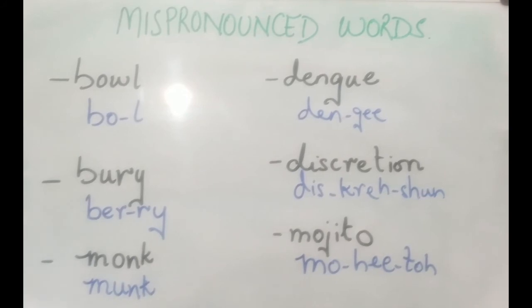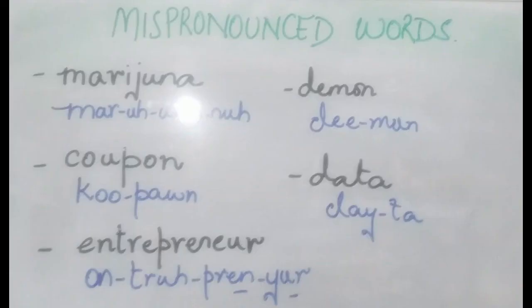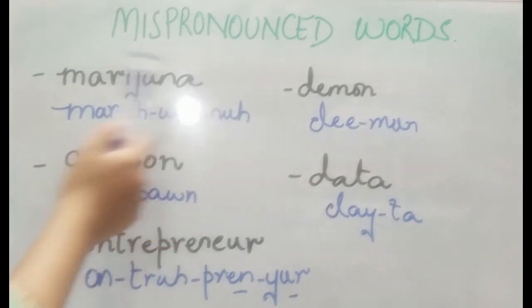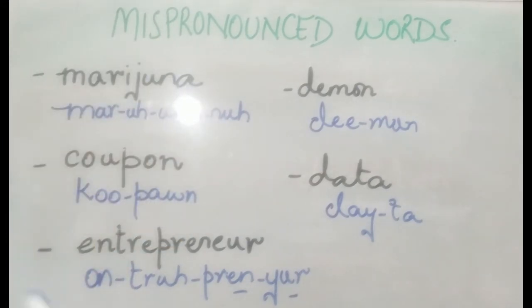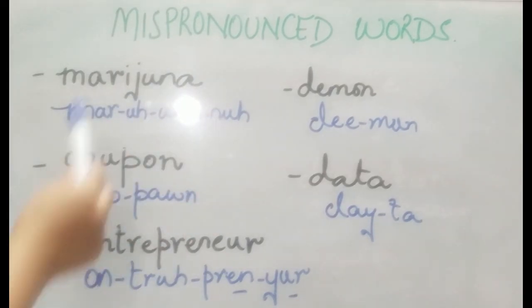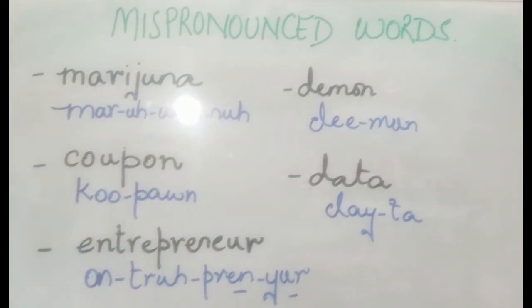Let's look at a couple more words. The next one is 'marijuana'. It's not 'marijuana' — we put stress here and say 'marijuana'. The J is silent.